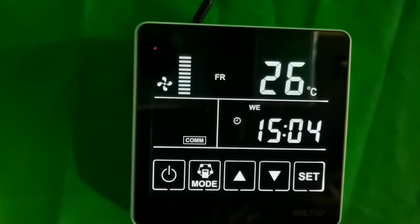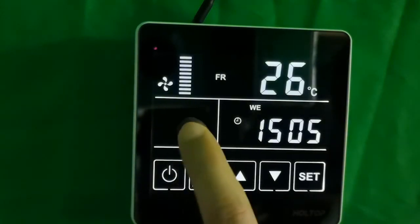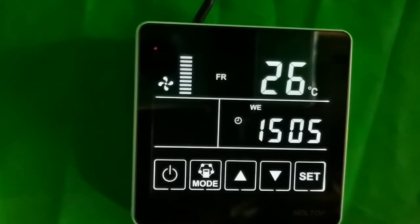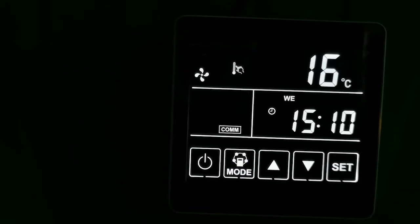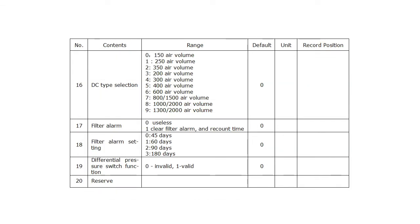Is there a function to remind clients to change the filters? Yes — we have a filter alarm function. You can set how long you expect to use the filters. When the ventilator running time exceeds the setting filter alarm time, the filter alarm symbol will flash on the panel, reminding the end user to clean or replace the air filters.